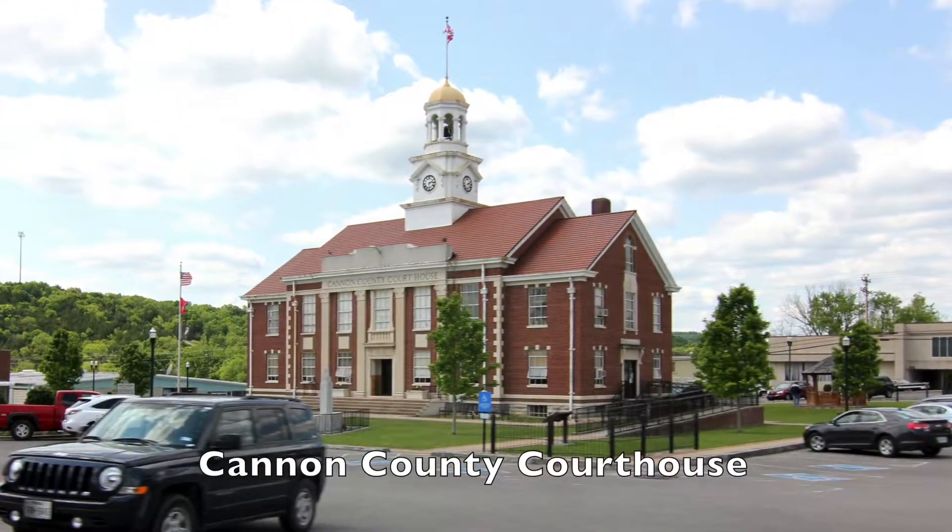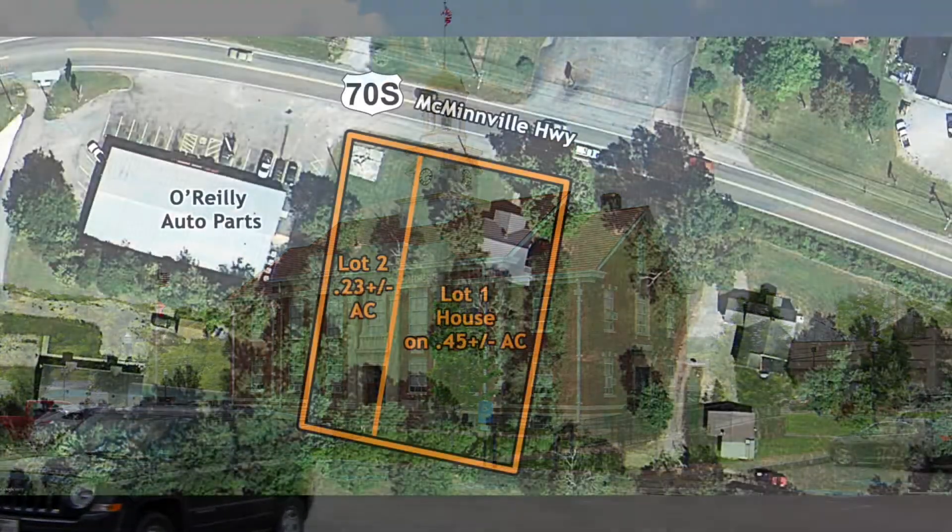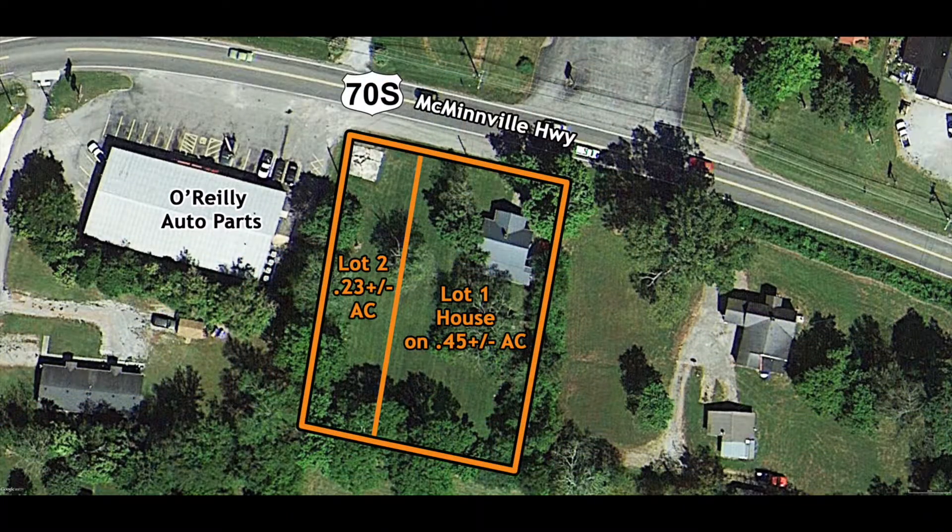Auction Lot 2 is the neighboring 50-foot by 200-foot lot ready for building with good frontage on McMinnville Highway. The surrounding landscape makes the property ripe for commercial development.